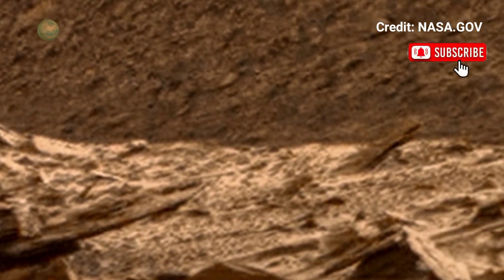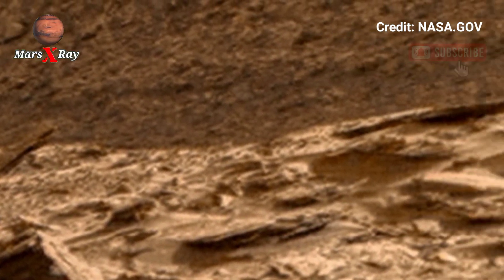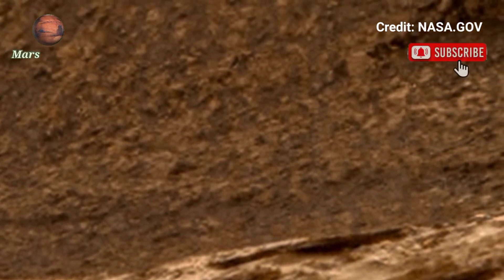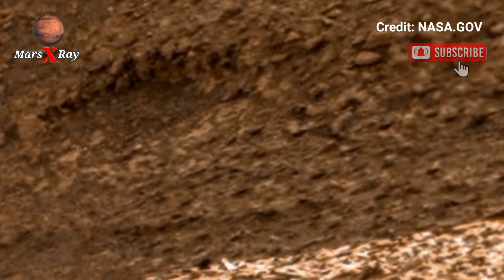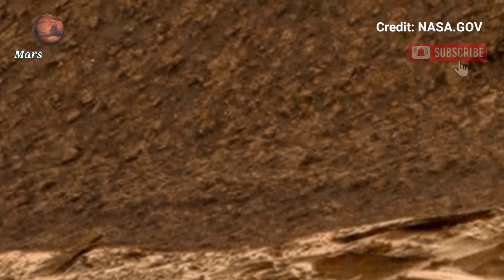The rover continues its mission to collect rock samples and analyze soils. Stay updated with the latest Mars mission and scientific breakthroughs. Join us as we explore the unknown and witness history in the making.